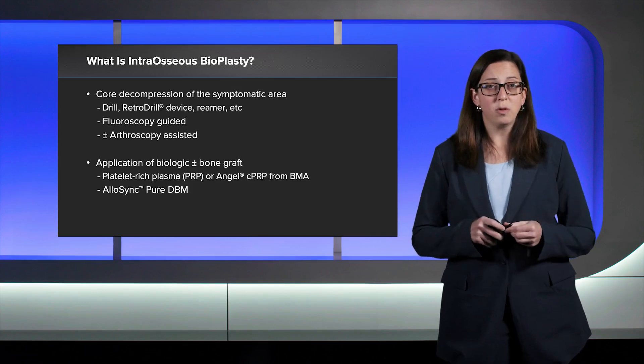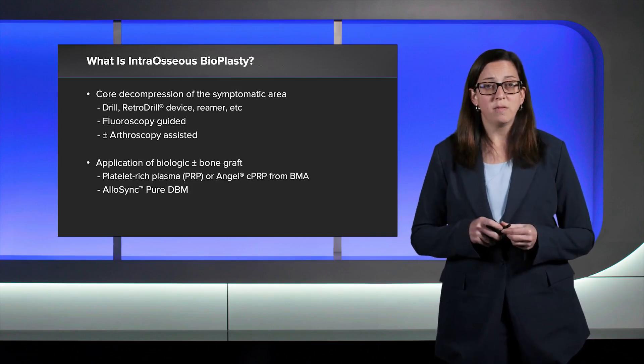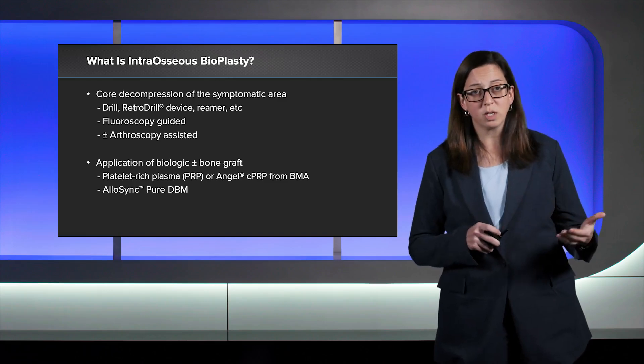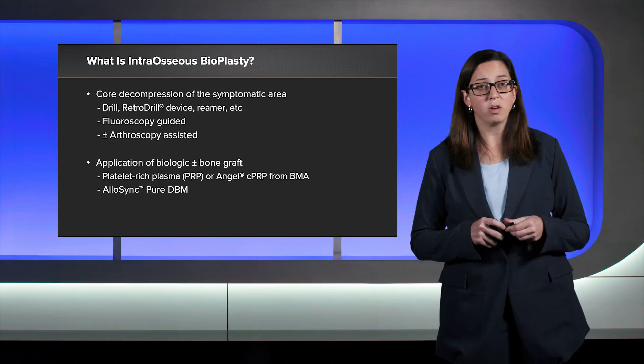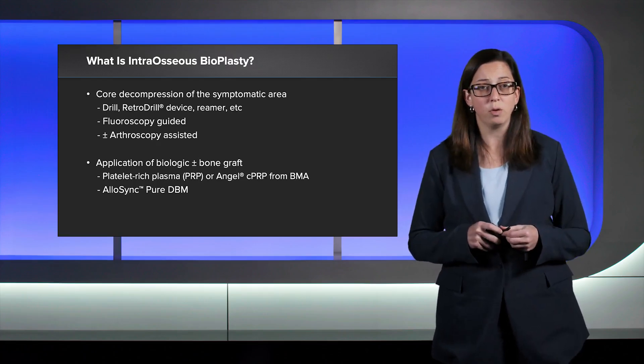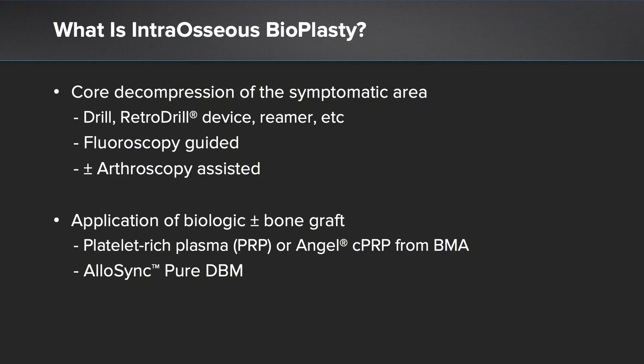What is the IOBP procedure? This involves a core decompression of the symptomatic area within the bone. It can be done not only in the proximal tibia but also in the distal femur, the hip, the humerus, and a variety of other bones. We drill the lesion with a pin and then retro drill that lesion to create a core, essentially decompressing it. We use fluoroscopy intraoperatively to guide pin and reamer placement, and we can use the scope to help ensure that we don't violate the articular surface.